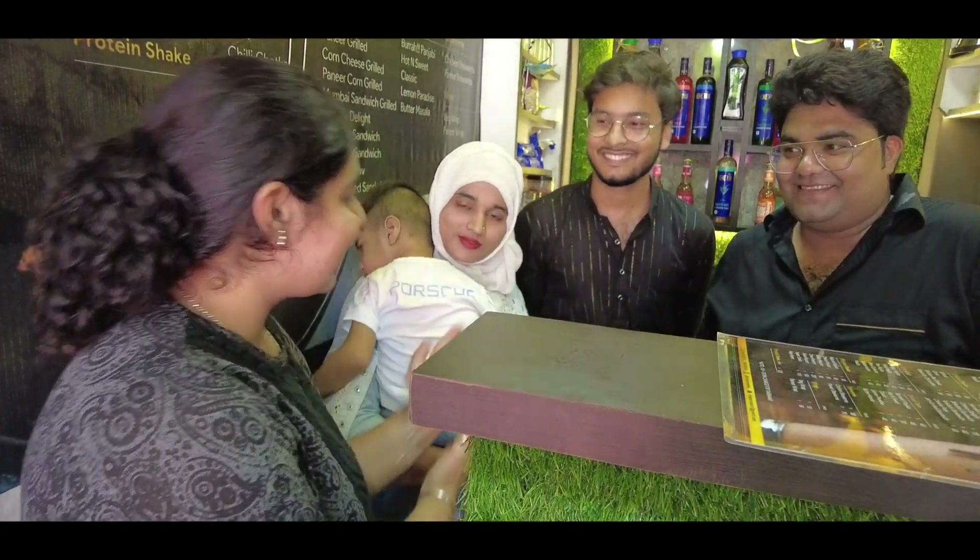This is the owner of the Khajur store. This is Shasta Sheik, Mohd Zubayz, and Mohd Tanzee. You can find different Khajur varieties here.